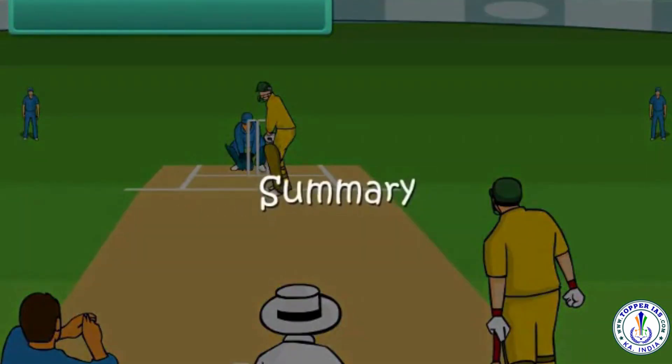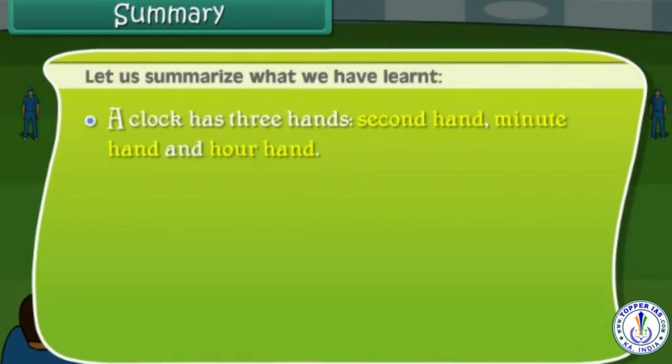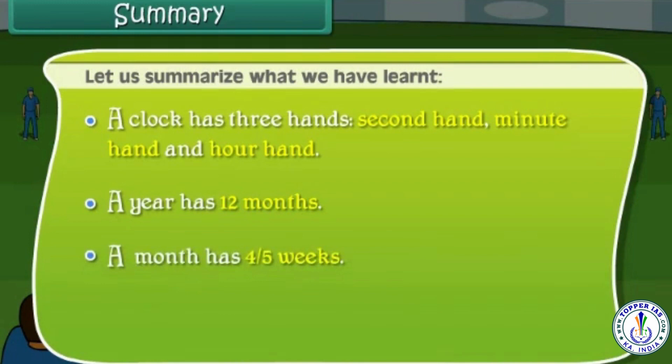Summary. Let us summarize what we have learned. A clock has 3 hands: second hand, minute hand and hour hand. A year has 12 months. A month has 4 or 5 weeks. There are 7 days in a week.